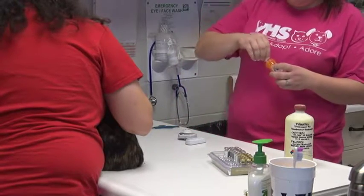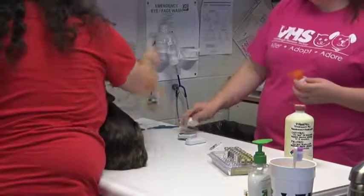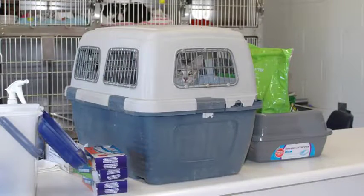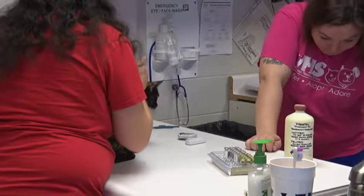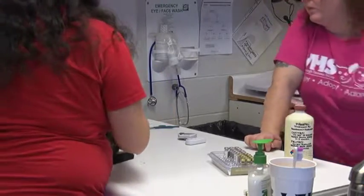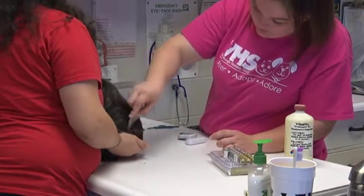Right now Succo is getting dewormer — she's getting pyrantel, which helps prevent against internal parasites. Every animal that comes in gets one of those. She'll also get an FVRCP vaccine, which protects against most common contagious feline illnesses: calicivirus, panleukopenia, and things like that. Every cat gets that before coming in. The purpose is so that every animal that exits this door is vaccinated, which helps prevent disease across the entire population of cats.